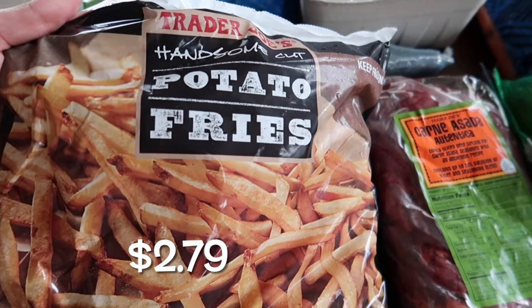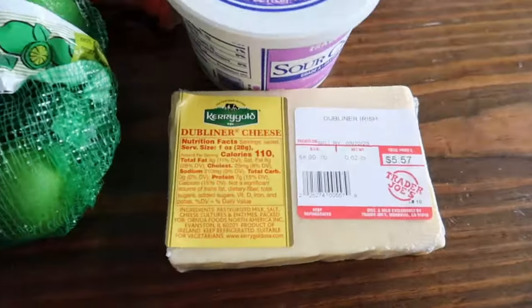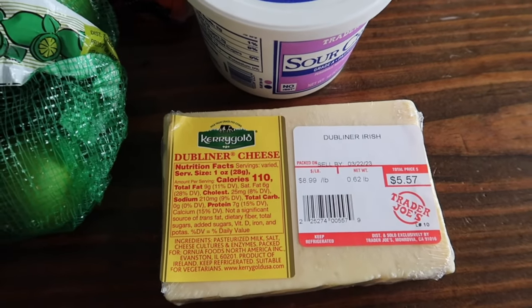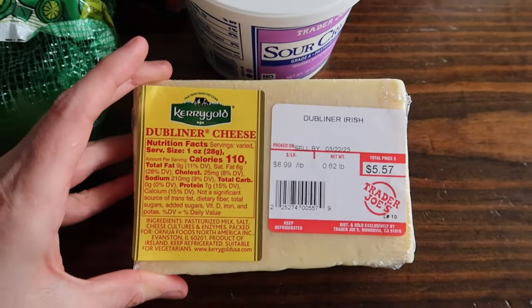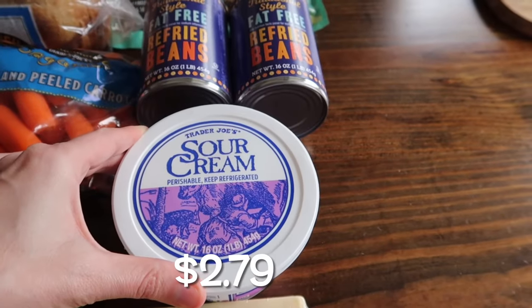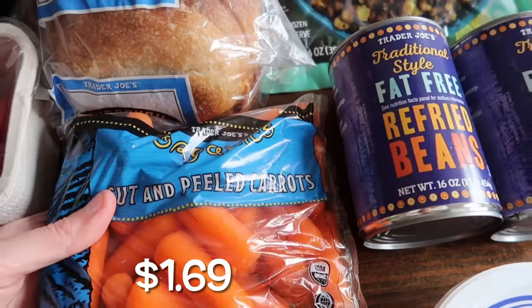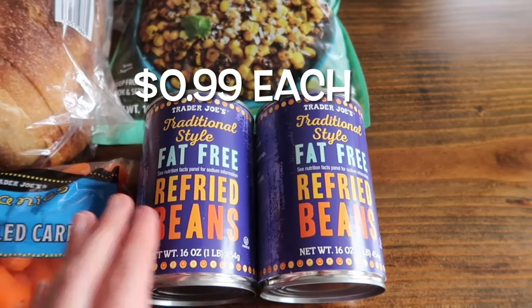The kids have got to have their favorite french fries, the Hampton cut potatoes. I still need to go to Costco — I was supposed to go a couple days ago but Tristan came down with an ear infection so he's been home. I grabbed Kerrygold Dubliner cheese — I usually grab the big one at Costco — and a thing of sour cream.